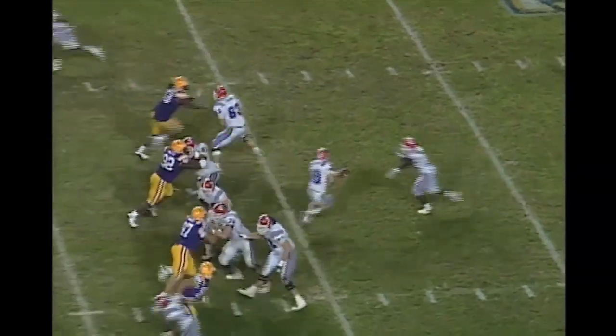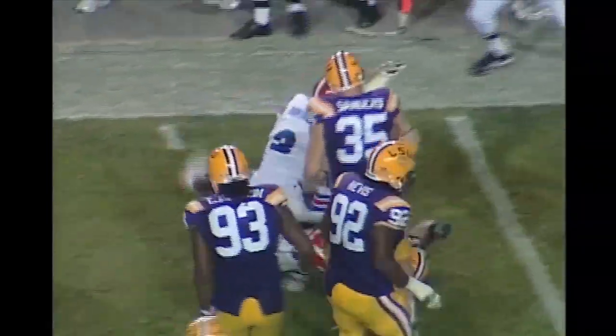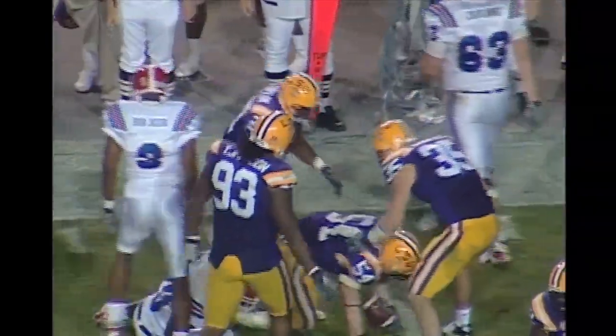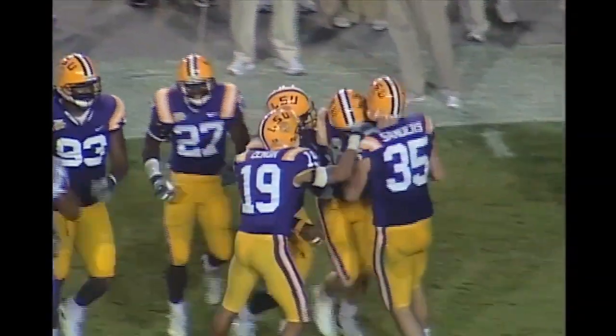Champion is under center. Play-action fake, deep drop — and the ball is batted into the air and intercepted by Cotrera with an assist. He's down to the 38-yard line. Somebody got a hand on it, batted it into the air, and Cotrera pulled it down.